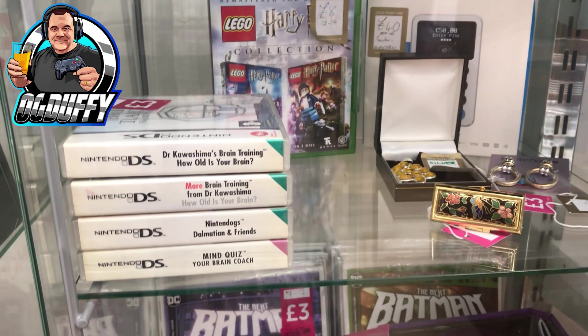The first titles I saw were these Nintendo DS titles - Nintendogs and Brain Training games. They wanted three pounds each for these. Personally, to me they're a pound maximum - charity shop shovelware as they say. Let me know your thoughts in the comments - do you agree or disagree with that price?